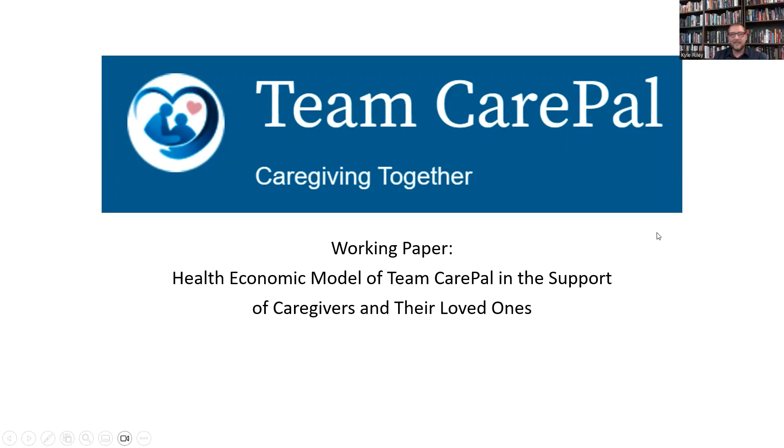The company in question today, Team Care Pal, has developed a great app that helps support caregivers by connecting them with resources, both in the healthcare system and independent organizations, connecting them with other caregivers, connecting them with various supports, including mental health supports and financial supports, and keeping them in touch and connected with their caregiving support network in general.